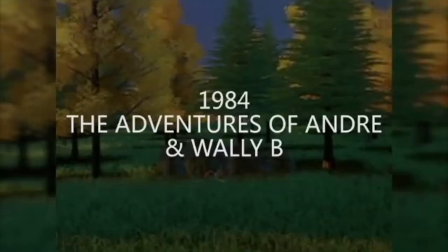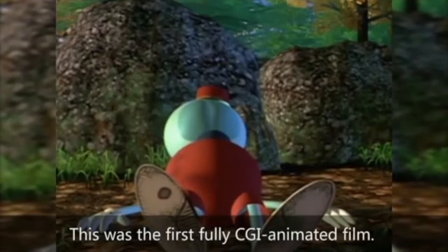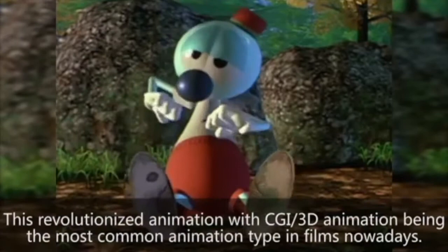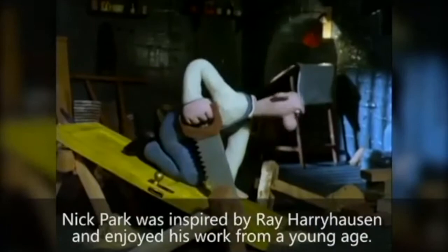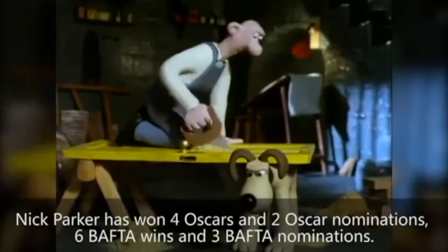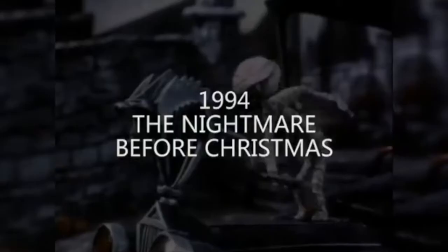Now for the first fully CGI animated film: The Adventures of Andre and Wally B. If you've ever seen Wallace and Gromit, that is a kind of stop-motion claymation that's very popular and uses plasticine. In 1994, Tim Burton used stop-motion claymation for Nightmare Before Christmas.